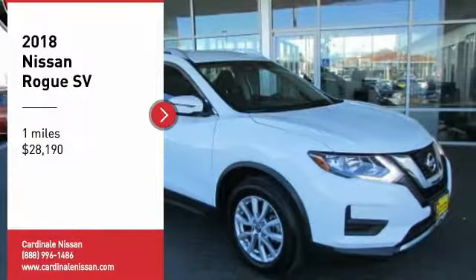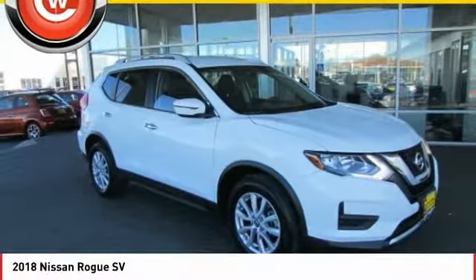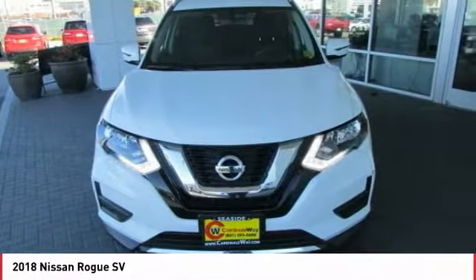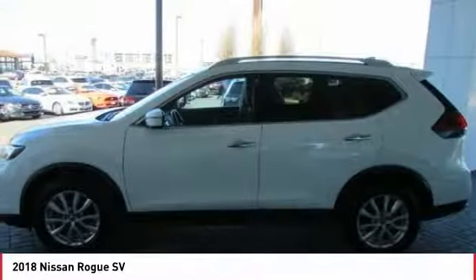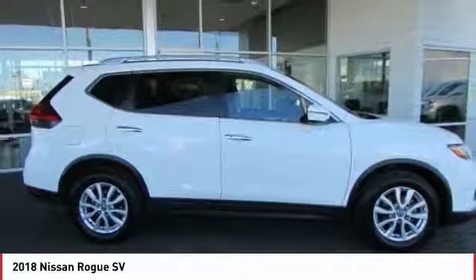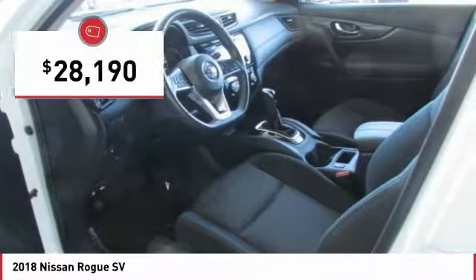Come test drive the 2018 Rogue. The stylish Rogue gets 27 miles per gallon and still boasts nearly 58 cubic feet of cargo space. With a 5-star side impact safety rating and confident handling, the Rogue is more than you expect and everything you deserve and is priced below $30,000.